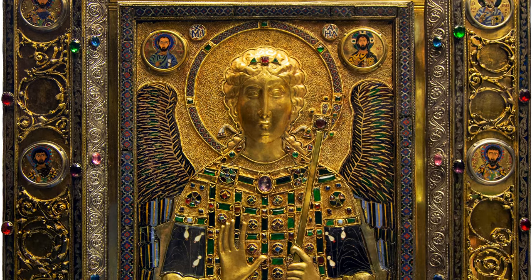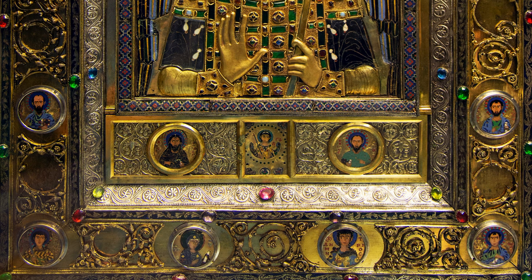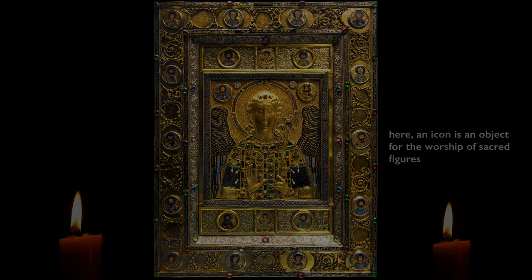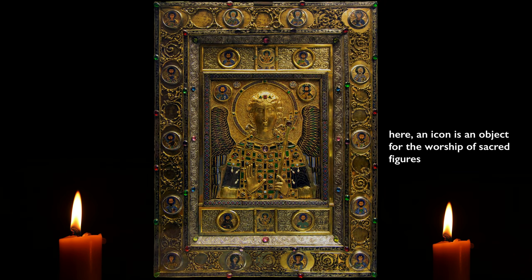There's no one place where your eye fixates — it's always moving, always dynamic. We can imagine that when a worshiper approached this object in a dimly lit church with candles lit before the icon or oil lamps flickering, the changing lights would have radiated across the surface, animating the icon as the figure appeared to come to life.